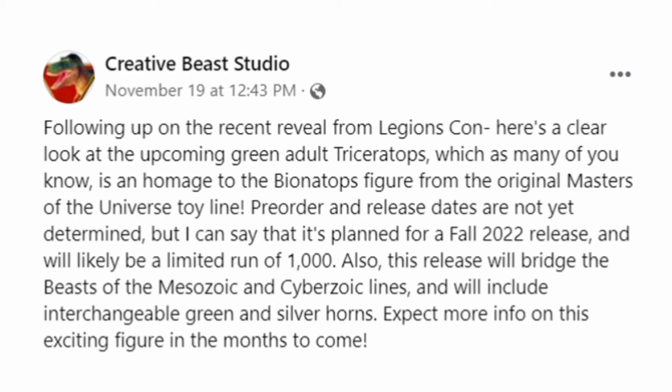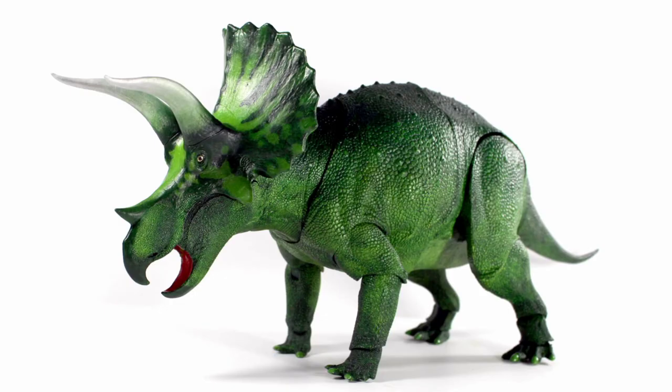So this figure here is going to be what ties Beast of the Metazoic in with Cyberzoic, and it is based on an old figure that did once exist. Cyberzoic — I'm not really looking forward to it all that much, but it looks like it's a creative step, and the fact that he is reusing a Beast of the Metazoic sculpt for this — I can dig it.